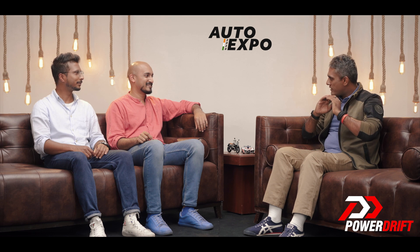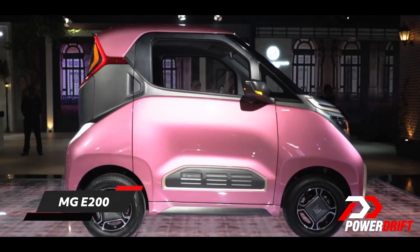If I were to have never seen the Auto Expo this year, what would be the top electric car that you would want me to go and see? It's going to be the MG E200. It's a really, really tiny car. Wait, the MB E200 is a Mercedes-Benz? Yes. But that's an old car? Yes.